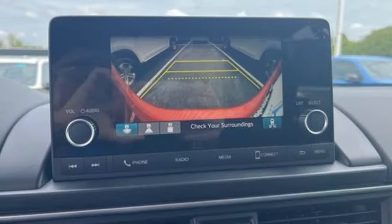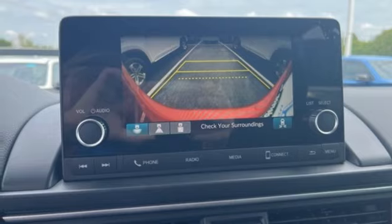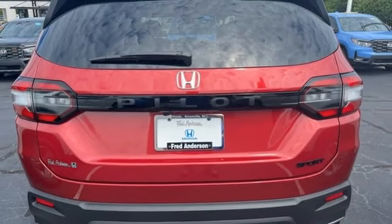External memory control, active grille shutters, wireless phone connectivity, and V6 engine.